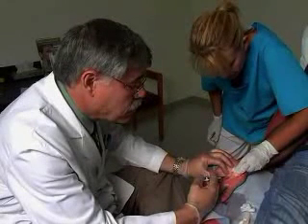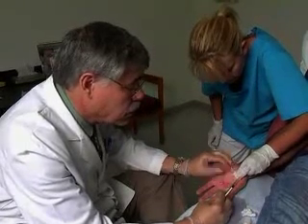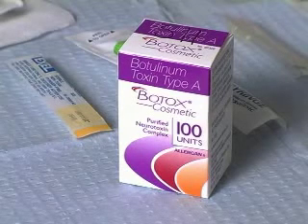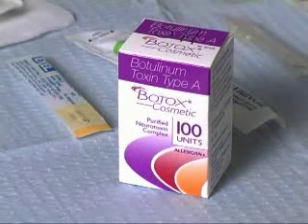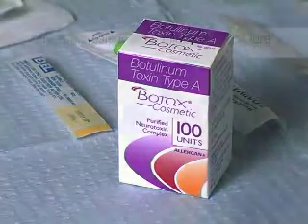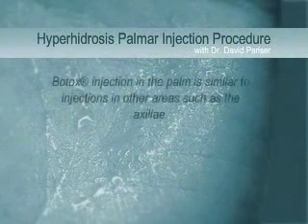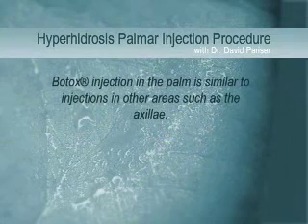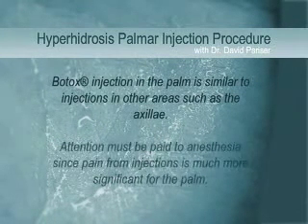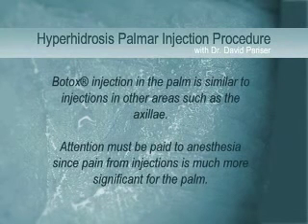For patients who fail treatment with topical agents and iontophoresis, the injection of botulinum toxin type A, known in the United States as Botox, is a relatively non-invasive and simple procedure to learn. The technique for Botox injections in the palm is similar to injections in other areas such as the axilla, but for the palm, attention must be paid to anesthesia, since pain from injections is much more significant for the palm than it is for the axilla.